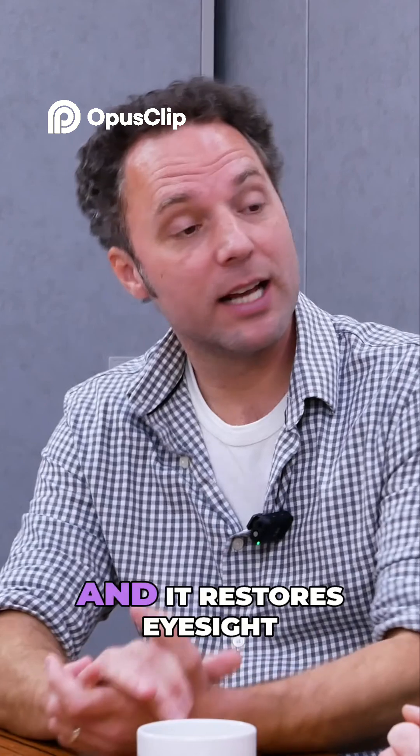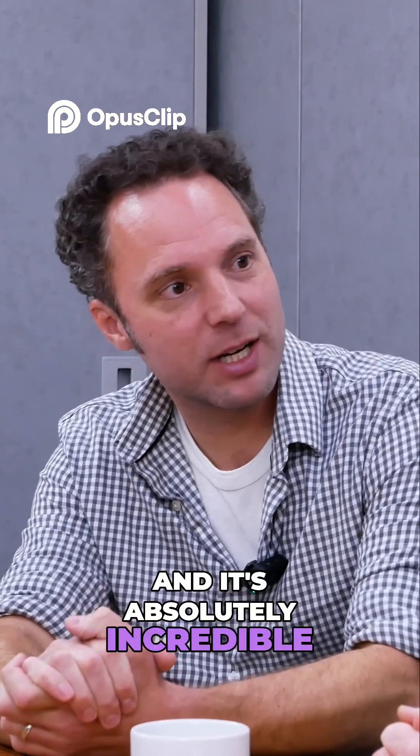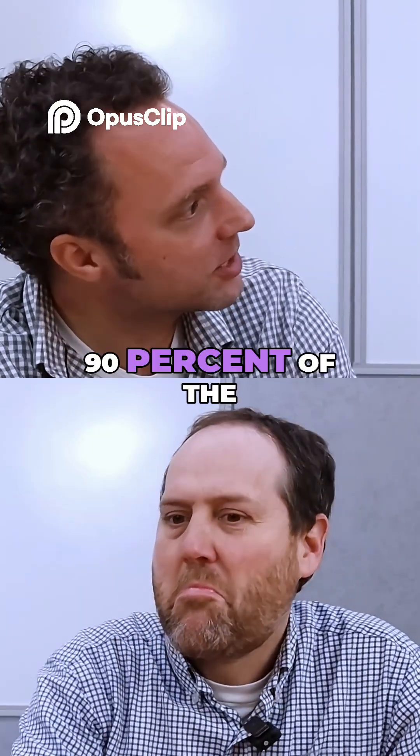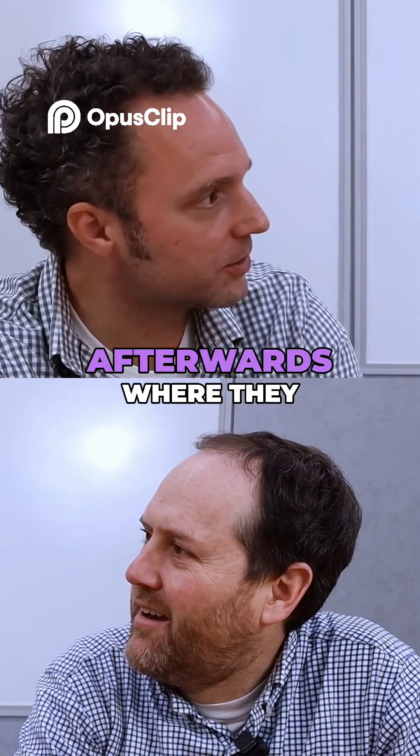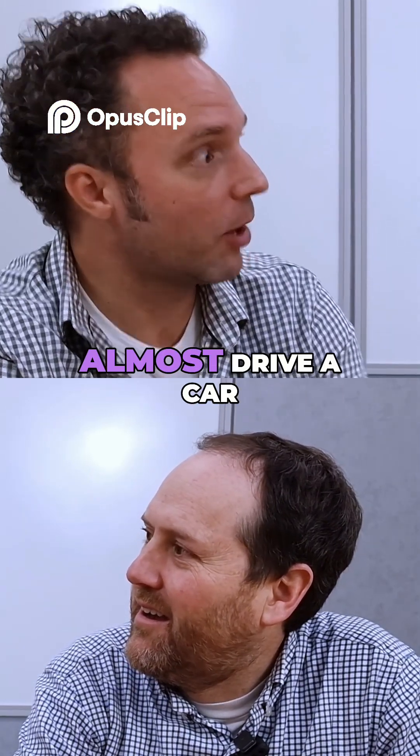It restores eyesight and it's absolutely incredible — it works 90% of the time, and 50% of people have amazing vision afterwards, to the point where they could almost drive a car.